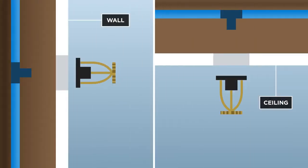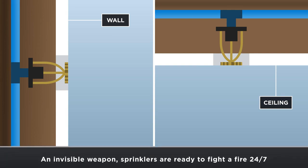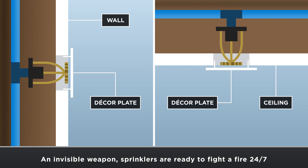The pipes are connected to sprinkler heads, recessed in the wall and ceiling, which can be covered by a decor plate making them invisible.